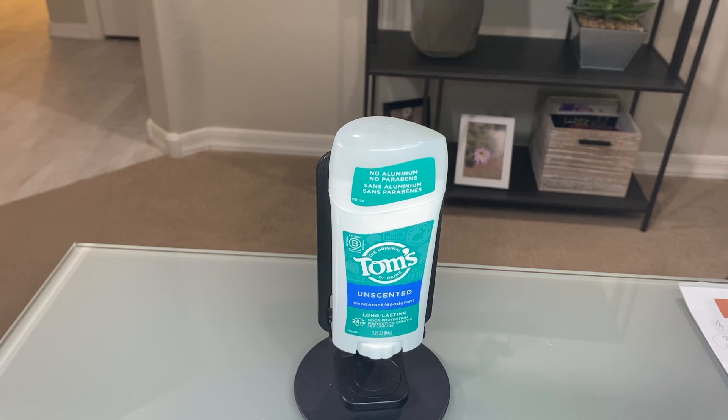And that's the one I selected. I live in a very hot environment and this deodorant has proven to be effective throughout the long hot summer.